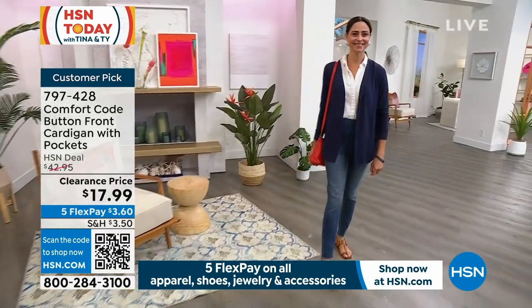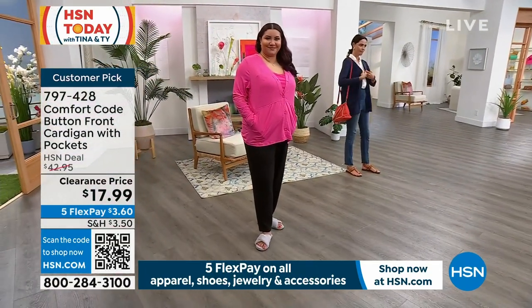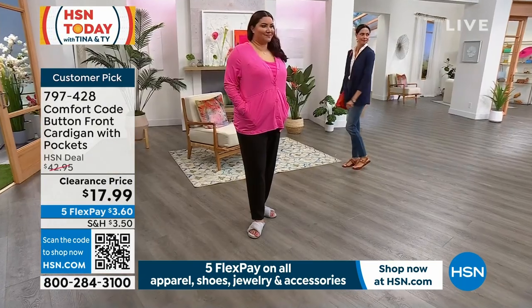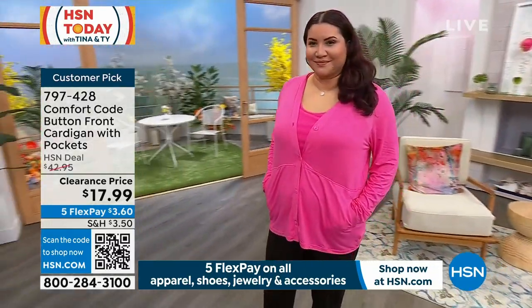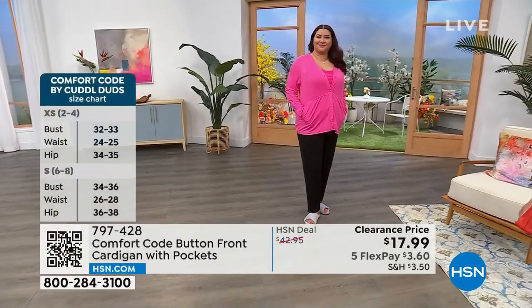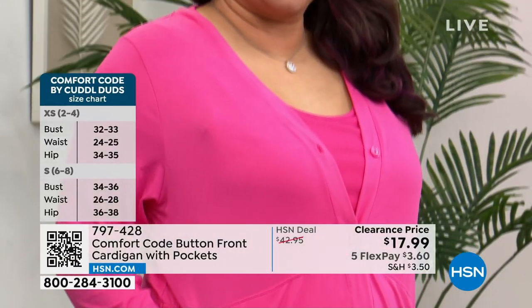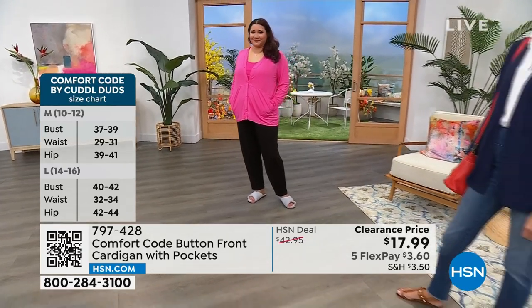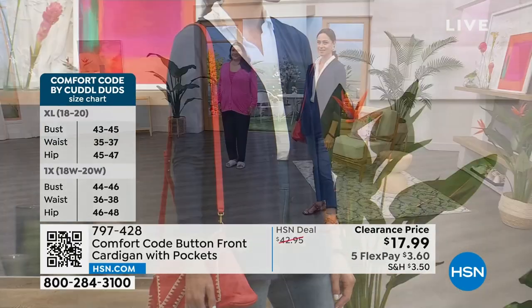The length — 28 and a half inches — goes past the bum, down to the beginning of the thigh area. Great coverage. The buttery soft fabrication is 90% poly, 10% spandex. So if you need extra room around the shoulder area — driving, reaching up in the kitchen — you won't have any restriction because of that 10% spandex. Comfort Code is known for their loungewear and sleepwear.